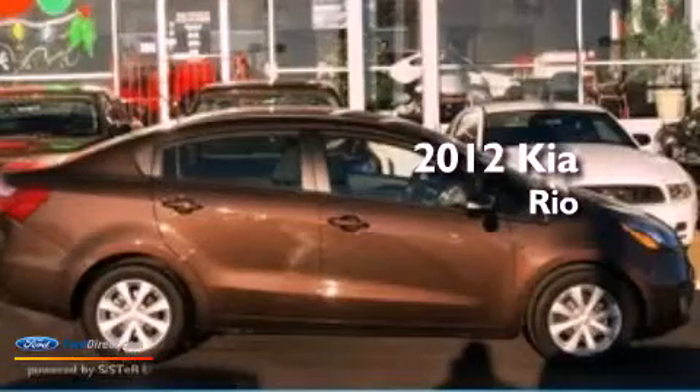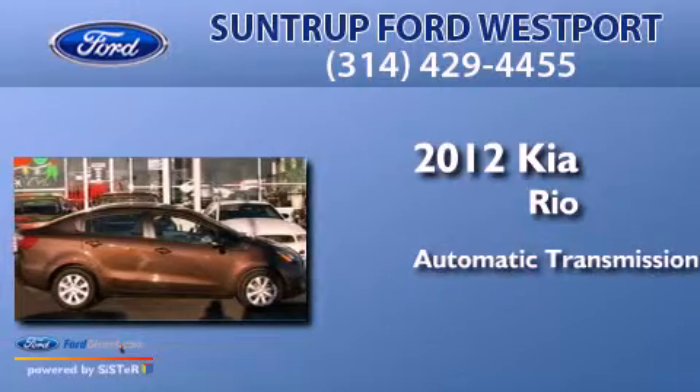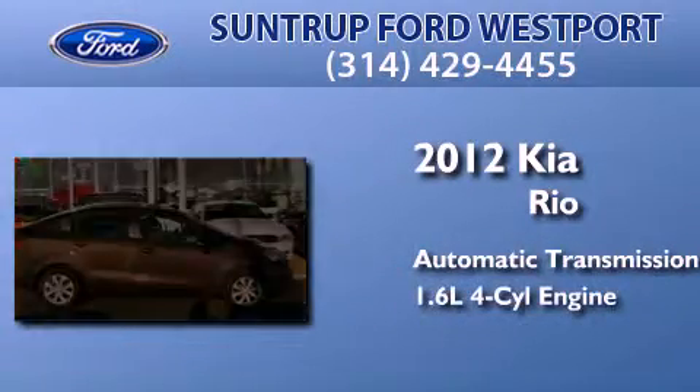This is a 2012 Kia Rio. This car has an automatic transmission and an inline four-cylinder engine.